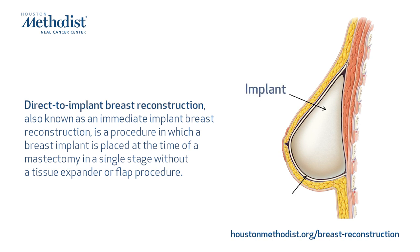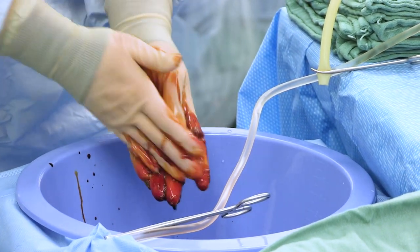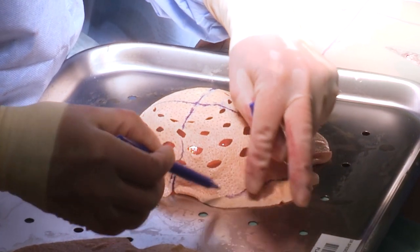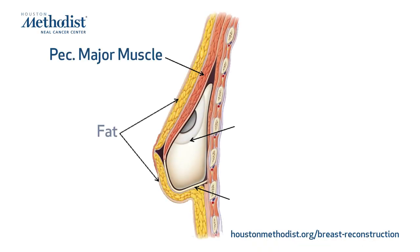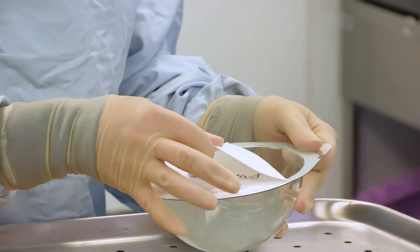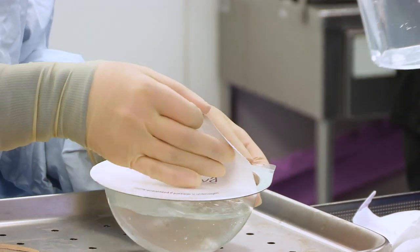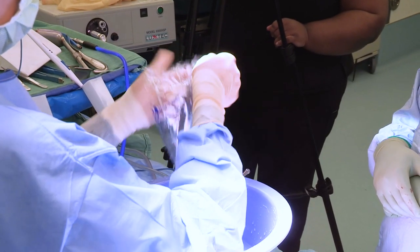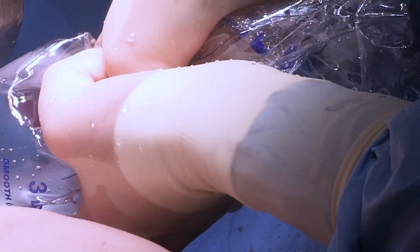Direct-to-implant reconstruction is a really exciting advancement in breast reconstruction made possible through innovations, particularly in prepectoral implant placement. In the past, implants were placed under the muscle to minimize capsular contracture. As larger acellular collagen options have been developed — which take the place of the muscle — we're now able to place the implant above the muscle, using the collagen to support the implant and minimize capsular contracture, allowing reconstruction in one stage and avoiding tissue expanders.